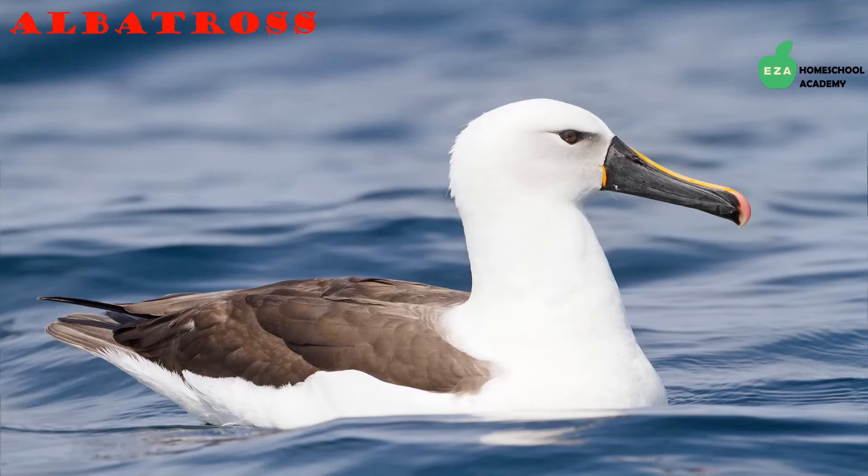Albatross are true seabirds — they can go for up to a year without touching land. They have the largest wingspan of any bird today and will often glide above the ocean on the breezes. Unlike most creatures, they can drink sea water. They form colonies on land during the breeding season and both parents care for the young.